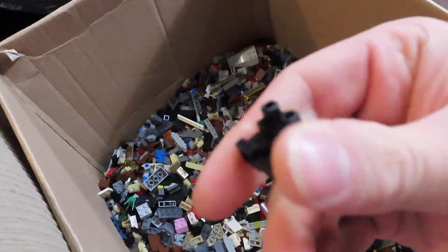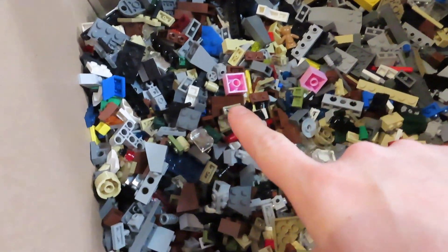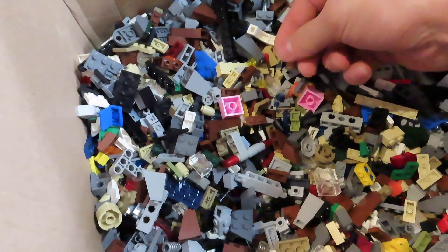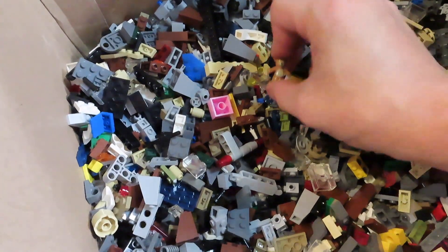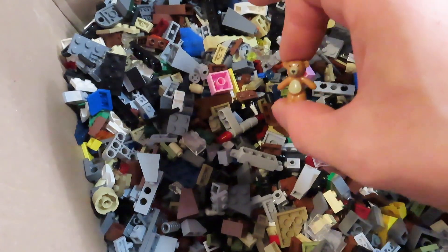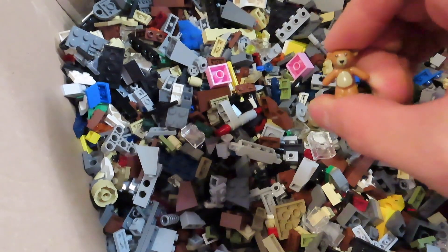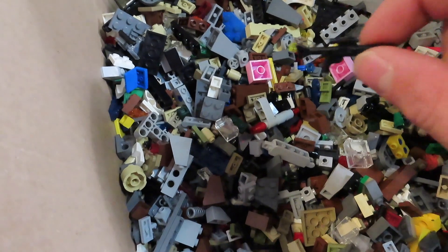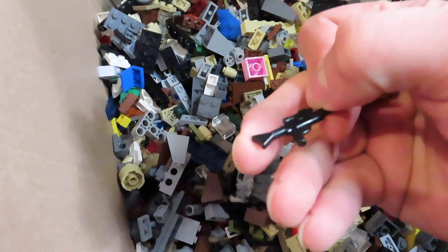Oh, here's some pants! Found some pants. And I spotted something funny — right here is a teddy bear, which is so random for this lot because it's mostly Star Wars. Then you get random little pieces like this. Not a couple inches away is a Star Wars blaster rifle.